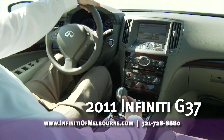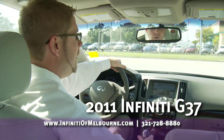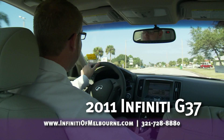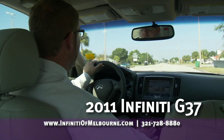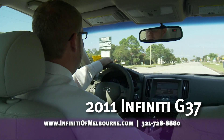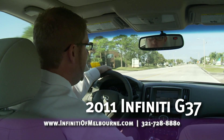What do you say we take this for a ride? We're going to feel the horsepower and transmission here. We can manually shift these gears up through all seven speeds. Very smooth transition.